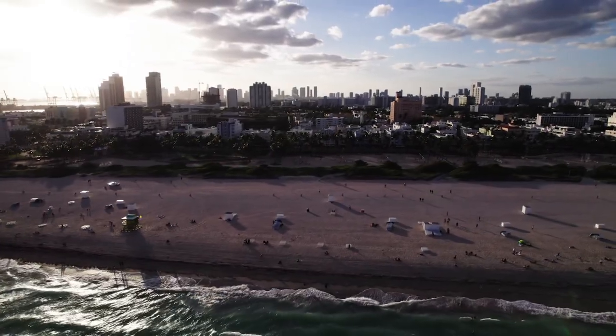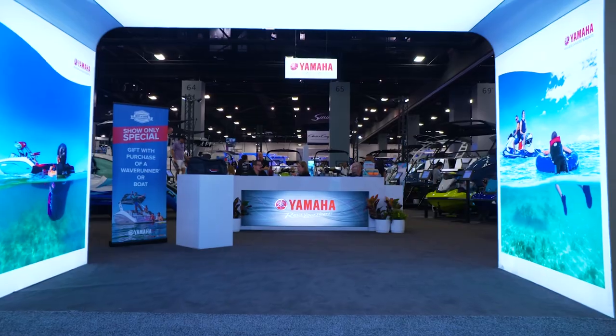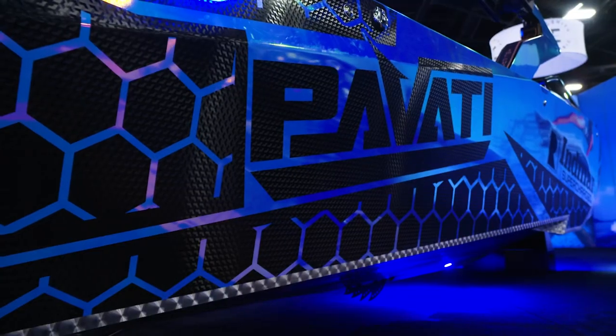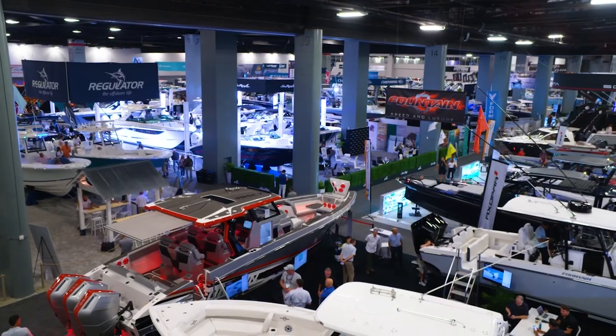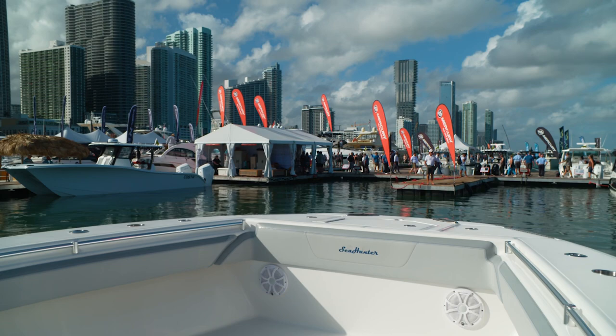Hey everybody, Carl Campbell here at the Miami Boat Show where the latest and greatest boats are here. All of our OEM partners — we got Malibu, we got Yamaha, we got Buddy Davis, we got Pavati, we got Albemarle — all these boat companies are here showing off all of their new stuff. It's a week-long show and you should be here. If you're not, you're probably already on one of your boats. So have a great time and I'm going to take you around and show you what's here.